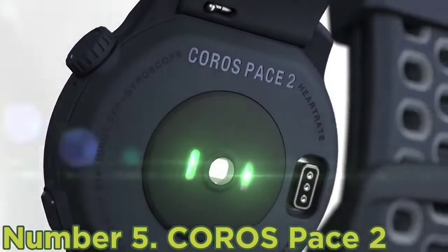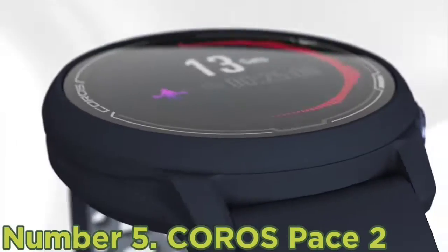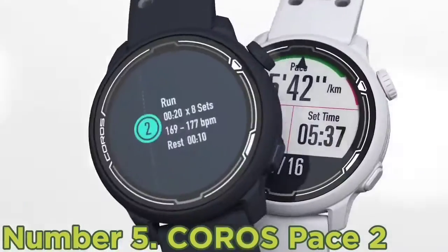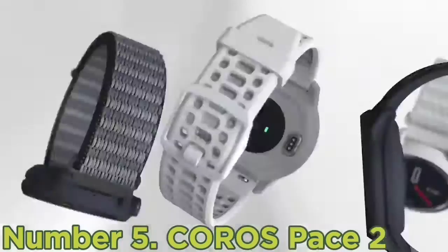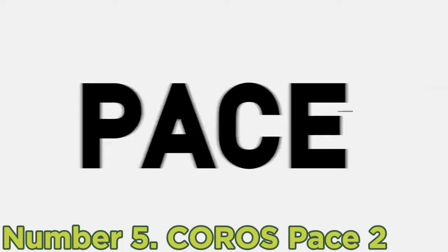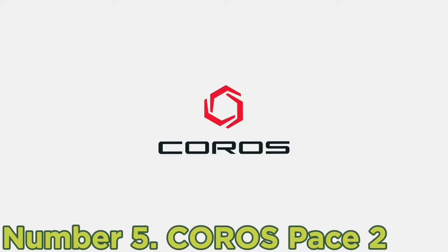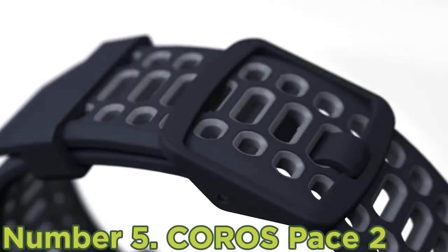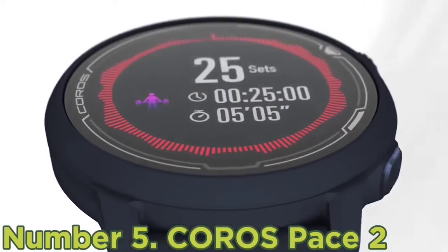Number five: COROS PACE 2. You're going to have a hard time finding a more feature-packed GPS watch at this price point. A line-by-line comparison of features to Garmin, Polar, or Suunto watches would suggest a $300 price point, so $200 for the COROS PACE 2 is a steal. There are some sacrifices you'll make for such a stunning price point, but we'll get to that later.